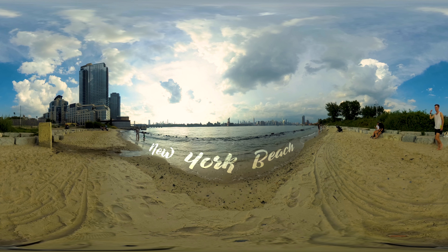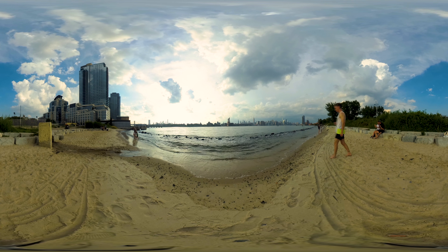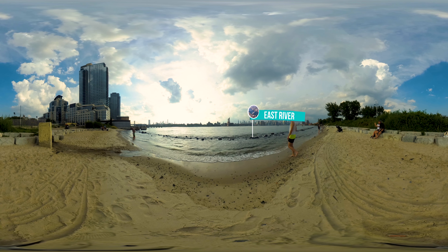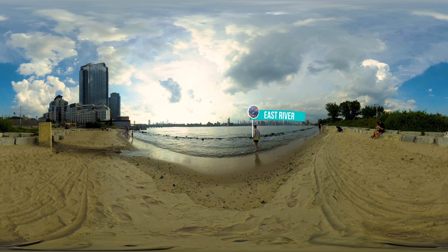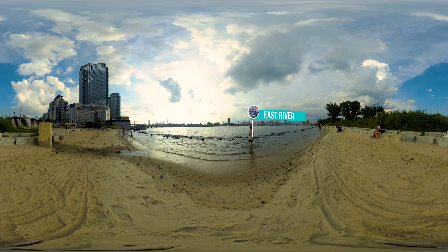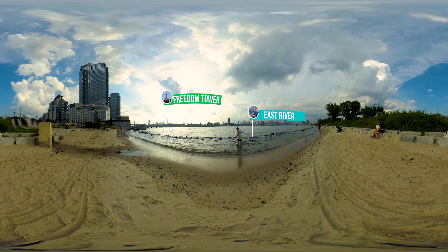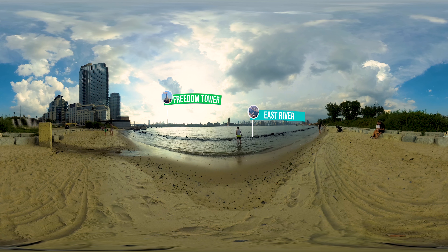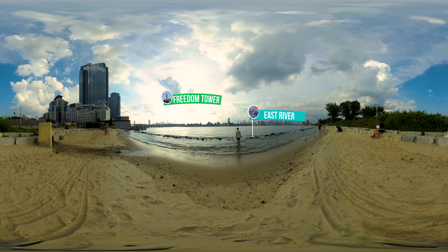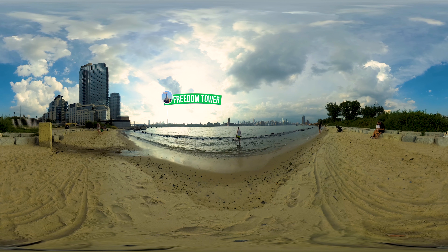This is the last stop on this VR tour and it may come as a little bit of a surprise. It was certainly a surprise for me to stumble upon this golden sand beach in Brooklyn. Yes, we're still definitely in New York — specifically a small park in Williamsburg on the west side of Brooklyn. If you don't believe me, look into the distance and you can just about spot the Empire State Building and One World Trade Center. From here you can see just about half the length of Manhattan Island, which is 13.4 miles, in case you were wondering.